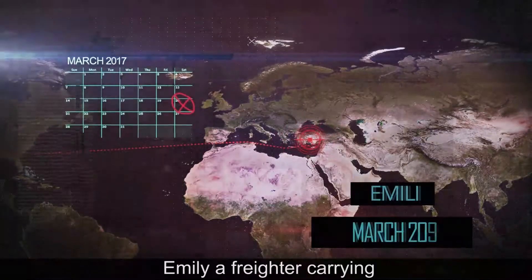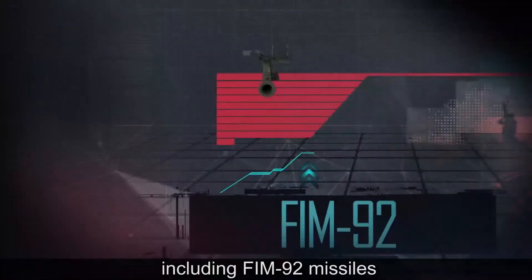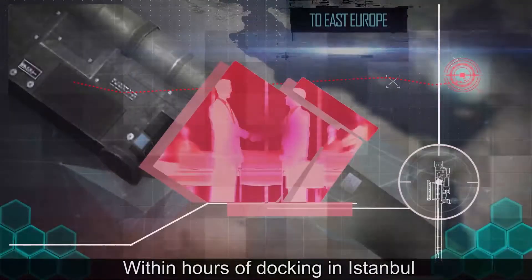March 2017. Emily, a freighter carrying hidden advanced surface-to-air missiles, including FIM-92 missiles, embarks to an East European port. Within hours of docking in Istanbul, a militia seizes control of the hidden missiles.